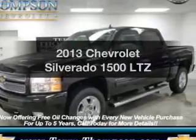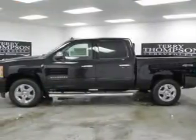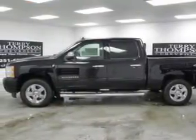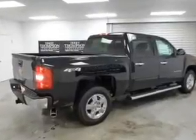Introducing the 2013 Chevrolet Silverado 1500 — this is the set of wheels you've been looking for. The powertrain includes four-wheel drive with a powerful eight-cylinder engine driven by a six-speed automatic transmission.